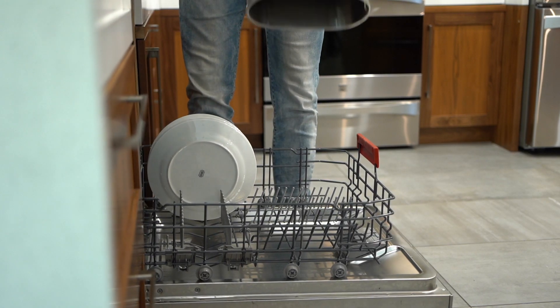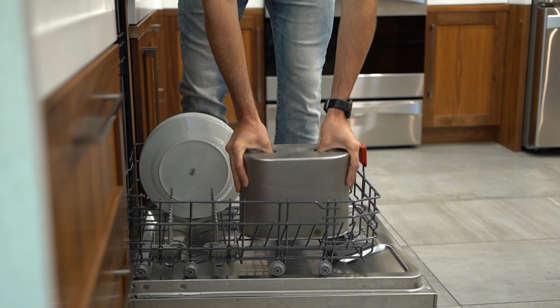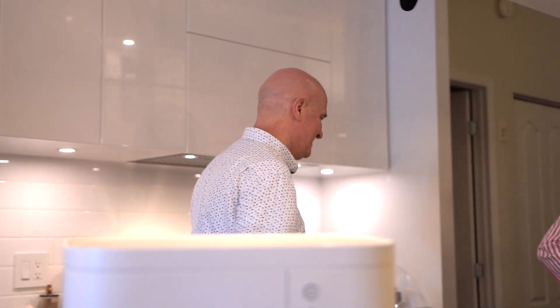Tero is easy to clean, and the bucket is dishwasher safe. The device is quiet and includes an activated charcoal filter that makes the whole process odorless.